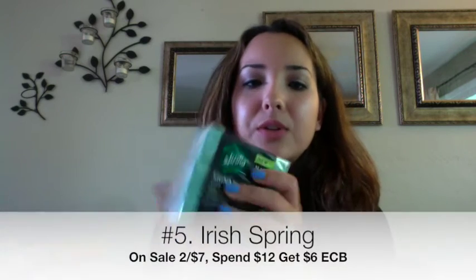Next deal is Irish Spring bars or body washes — they are 2 for $7, and when you spend $12 you get back $6 in Extra Care Bucks. The scenario: buy four bar soap packs, and with $2 off one coupons your total is $14. Use four $2 off one coupons and that brings your total down to $6, then you get back $6 in Extra Care Bucks — making them completely free. I always roll Extra Care Bucks to lower out-of-pocket, so you can pay nothing and still get your ECBs back.